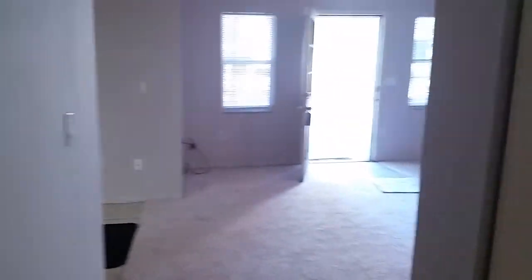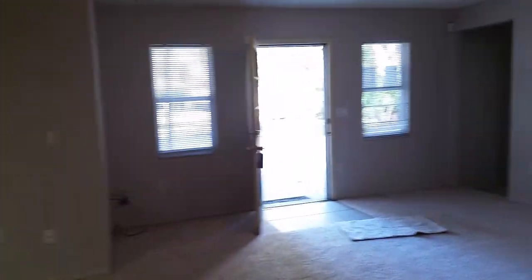This house was built in 1975 and they've done a lot of nice things to it, as long as you don't mind the carpet.